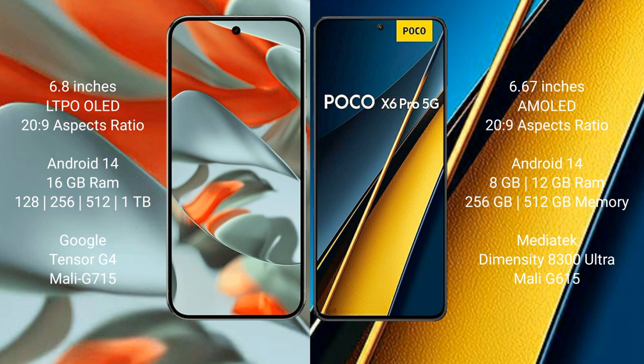Google Pixel 9 Pro XL features the Google Tensor G4 processor with NGP Mali-615 GPU. Xiaomi Poco X6 Pro comes with 8GB or 12GB RAM and 256GB or 512GB internal storage, powered by the Mediatek Dimensity 8300 Ultra processor with NGP Mali-615 GPU.